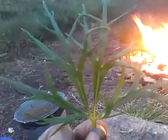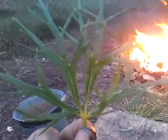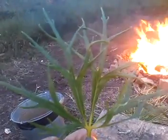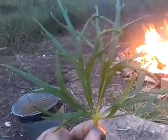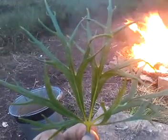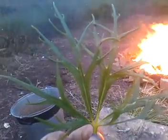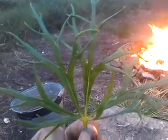What witches would do is crush these into a green mush, and then mix them with lard, and they would basically apply it to their extremities to absorb the alkaloids which are within it, and those alkaloids would give them a sensation of flying.